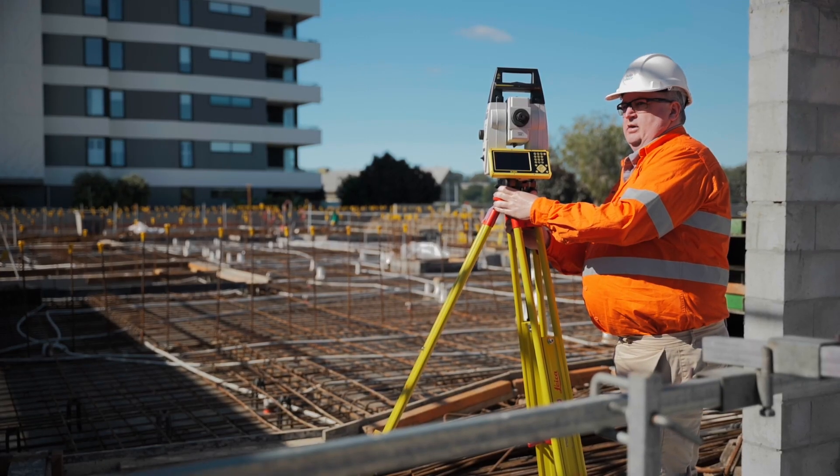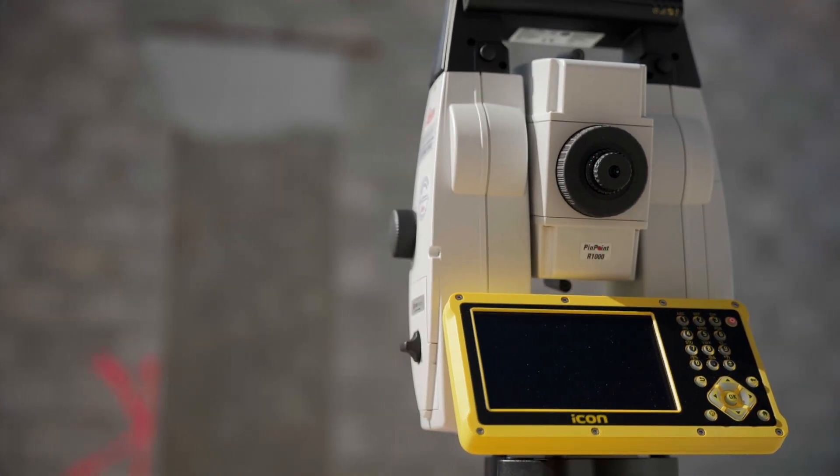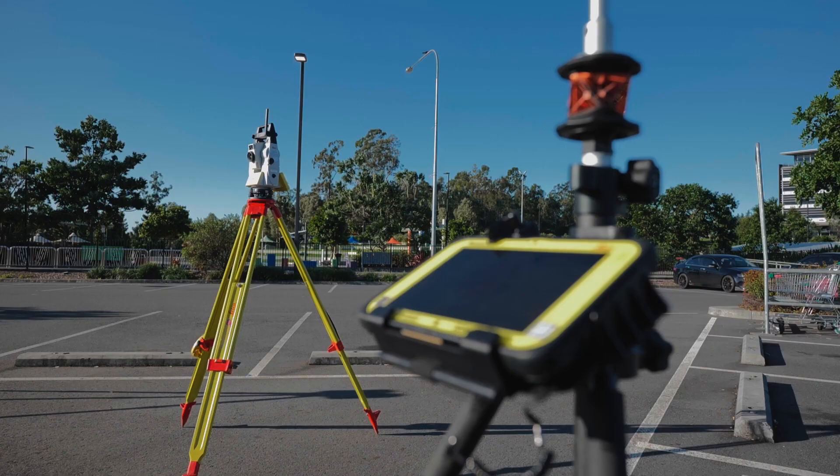With 3D laser scanning, our typical workflow is to go to site, capture the data, and tie that into survey control with our ICON ICR 80 total station. We use that machine to bench our scans into survey coordinates so that we can accurately understand the site and overlay that with surveys so the data is accurate — on the same coordinate system as the builder. When we get back to the office, we can be confident that the data is aligned correctly and QA'd to a level of accuracy required for the site.